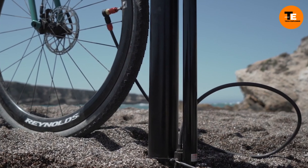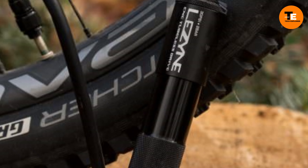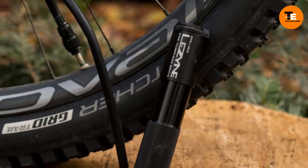Weighing just 206 grams, this kit is lightweight and portable, making it easy to carry in a backpack or pocket. Priced at $55.